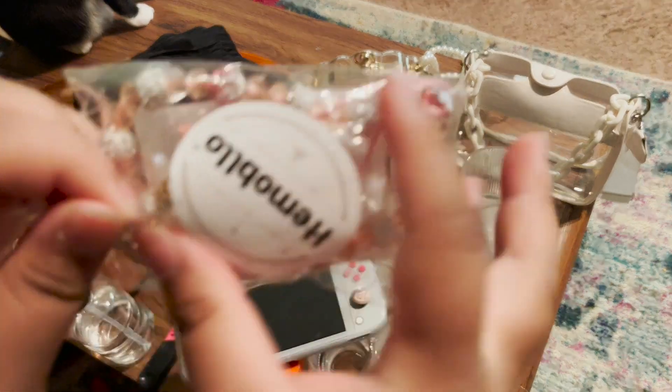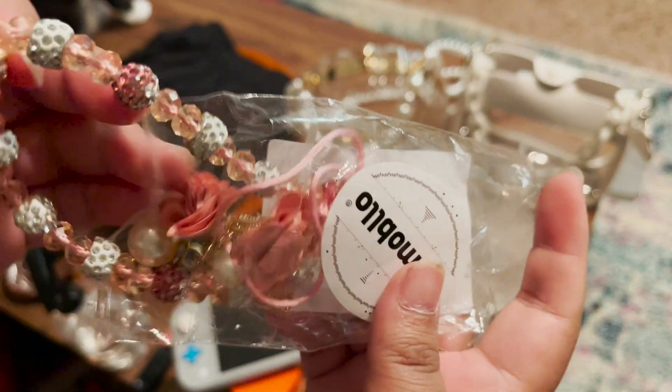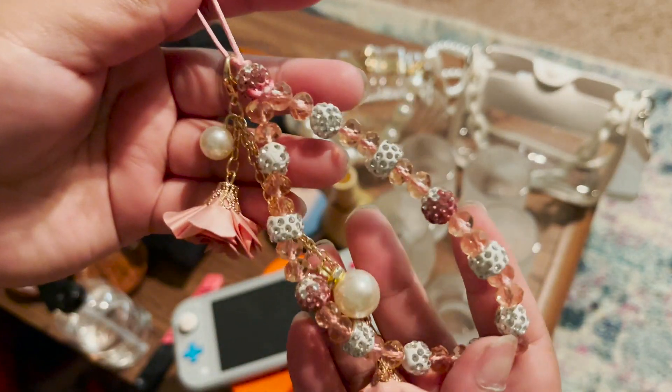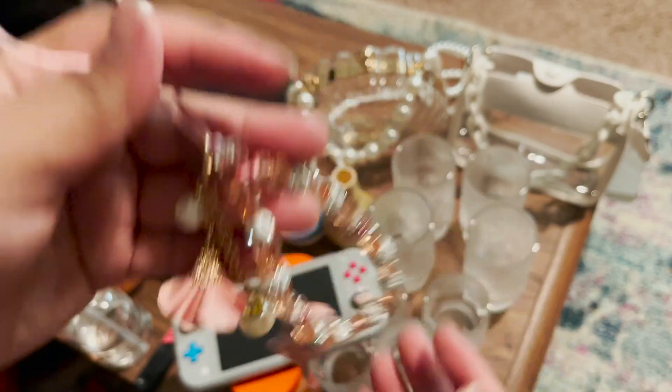Next I have this very girly, very bejeweled wristlet that I'm going to put on my Nintendo Switch for extra grip — but it was also just pretty, so I wanted to add that.